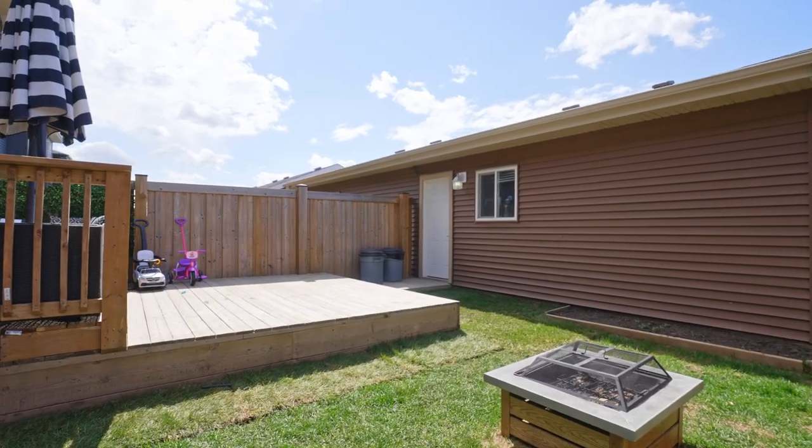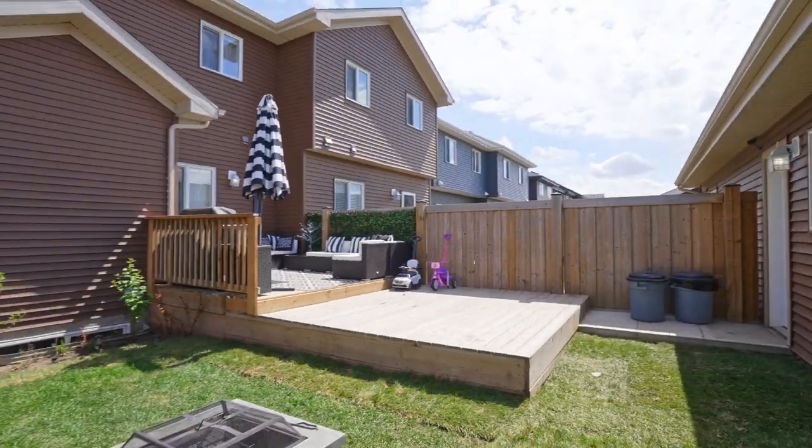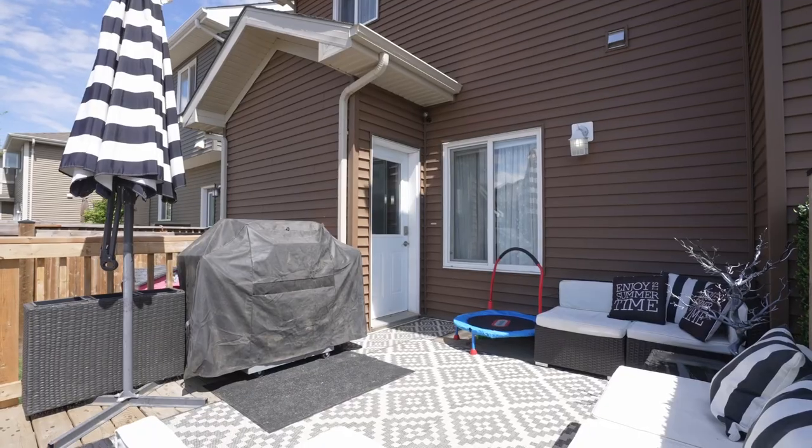The basement is ready for you, awaiting your finishing touches, with rough-ins for a large bedroom, bathroom, and a rec room.